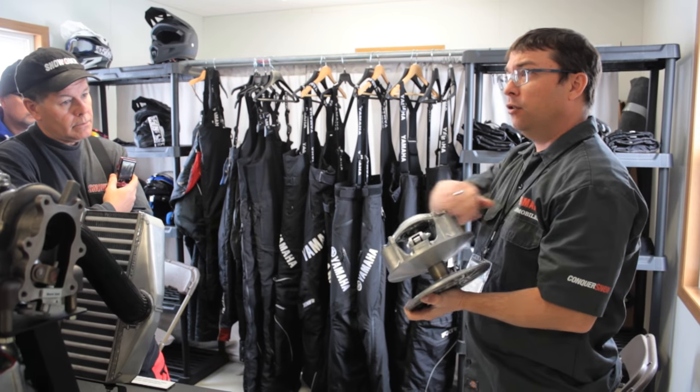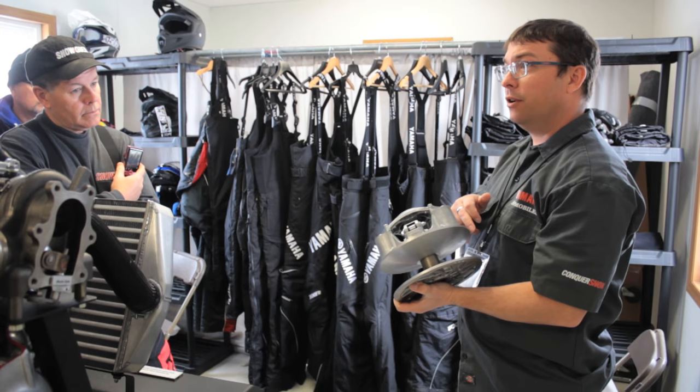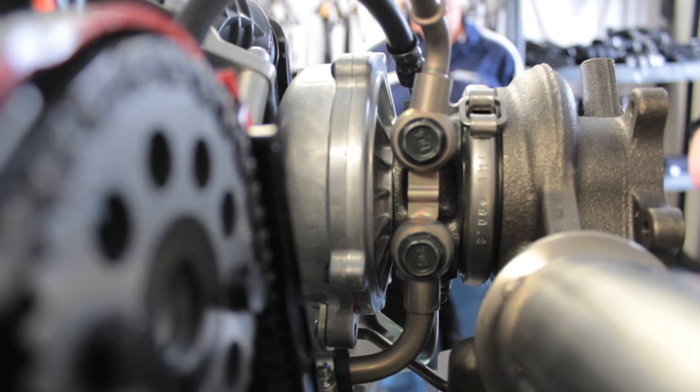With ceramic bearings, the blade assembly is very light yet strong. The lightness is a huge inertia-reducing bonus and assists with quick boost and throttle response.